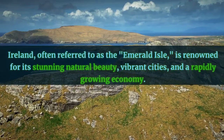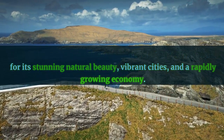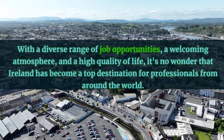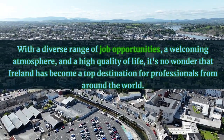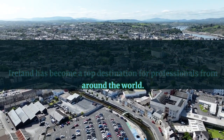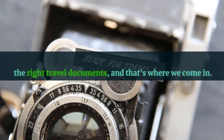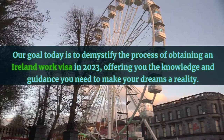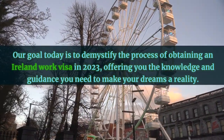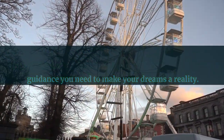Ireland, often referred to as the Emerald Isle, is renowned for its stunning natural beauty, vibrant cities, and a rapidly growing economy. With a diverse range of job opportunities, a welcoming atmosphere, and a high quality of life, it's no wonder that Ireland has become a top destination for professionals from around the world. In order to embark on this exciting journey, you'll need the right travel documents, and that's where we come in. Our goal today is to demystify the process of obtaining an Ireland work visa in 2023, offering you the knowledge and guidance you need to make your dreams a reality.